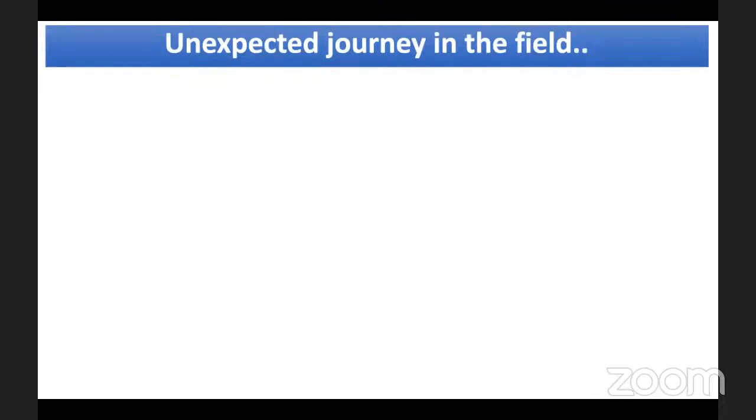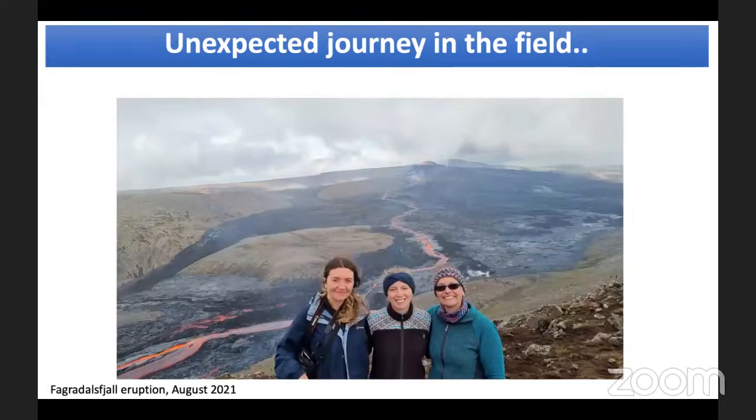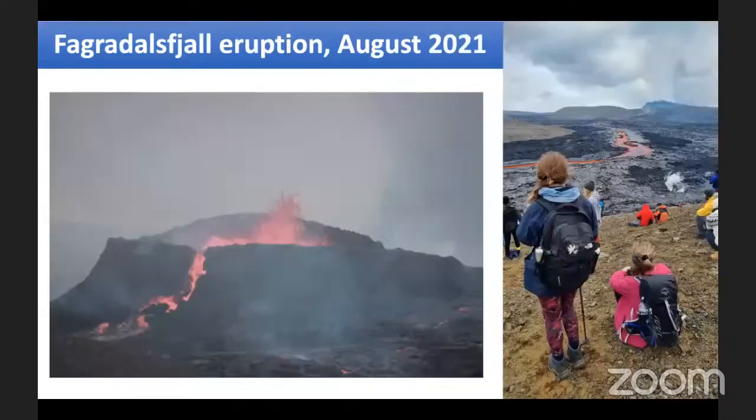My first unexpected journey in the field came in August 2021, when we had the exciting opportunity to witness a volcanic eruption. We were originally supposed to go into the field in summer 2020 to study ancient dikes — magma-filled fractures in the crust. But in the intermediate period, an eruption started. People who generally study magma from the solid record don't often get the opportunity to visit an eruption actually happening, and eruptions are often very dangerous, so you often can't get as close as this.